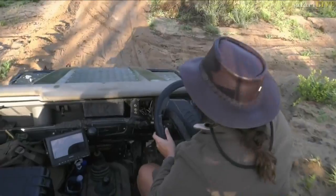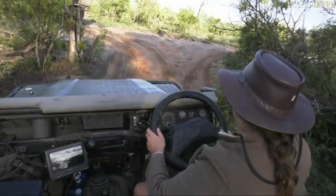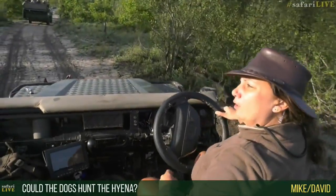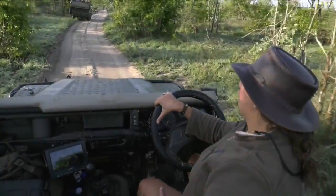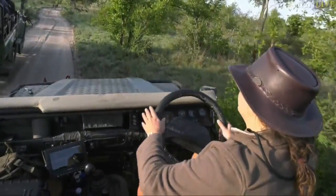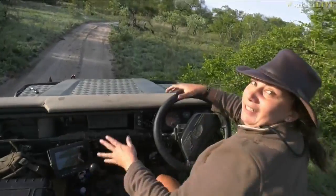This is called leapfrogging — we get a good visual, then they get a good visual, then we get a good sighting, then they get a sighting. We work together. This vehicle in front was also helping me yesterday afternoon when we were chasing these dogs around. It's exciting for me, exciting for the other guides, exciting for the guests and exciting for you, so everybody's in a super joyful excited mood. These dogs just need to find some impala.